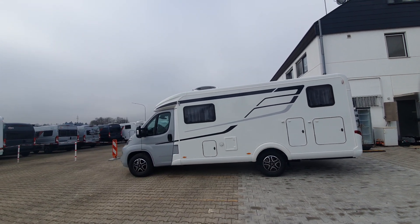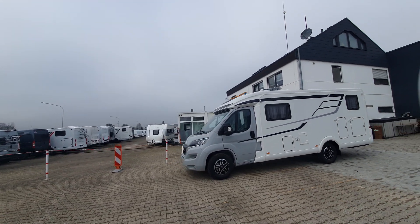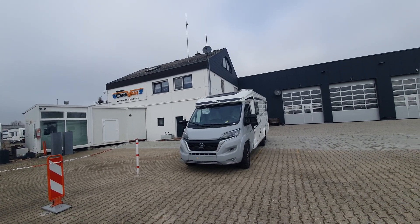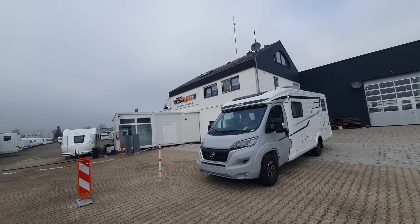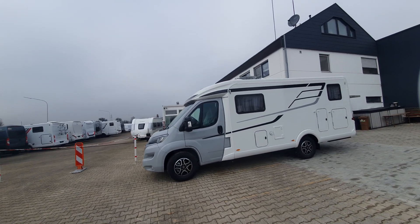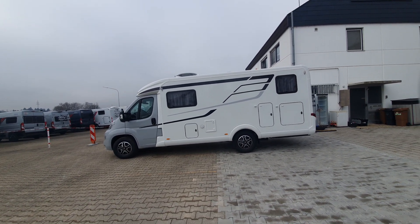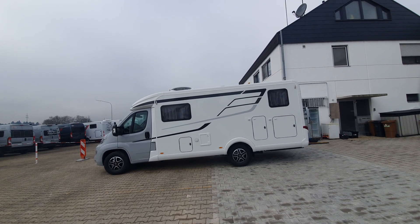There you go — the Exus T580 from Heimer, 692 or 693 centimeters long. The exact dimensions will be written below. Thanks very much for watching. There are lots more motorhome videos on this channel. From me in Heilbronn — thanks very much for watching and all the best.